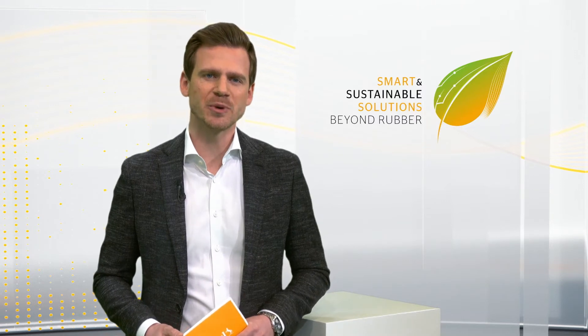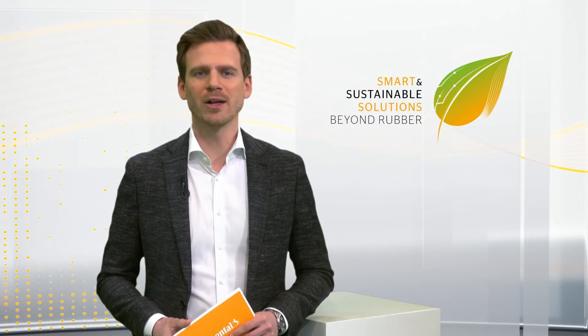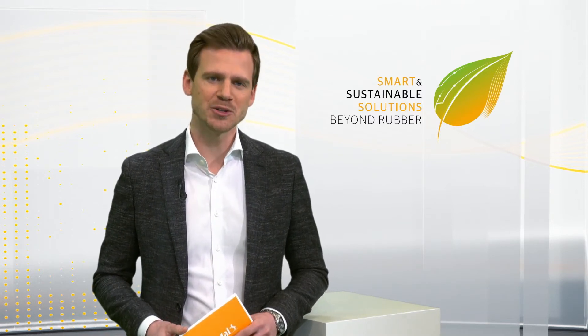But before we dive deeper into the topic and hear what makes Continental's airsprings so smart, let's give a warm welcome to our expert of today's session, Manuel Mozec.